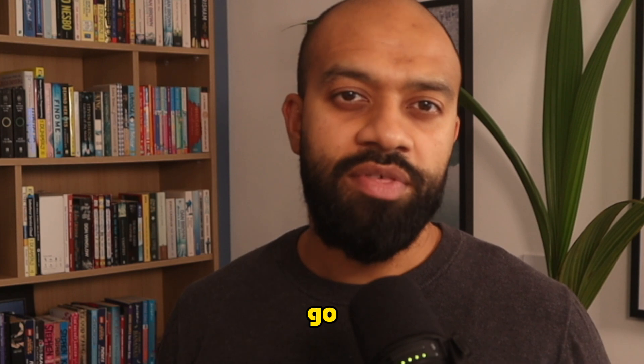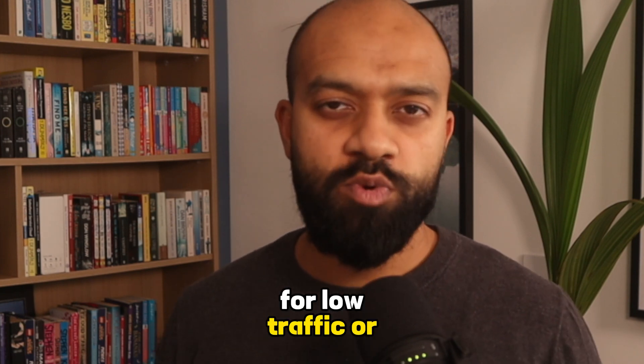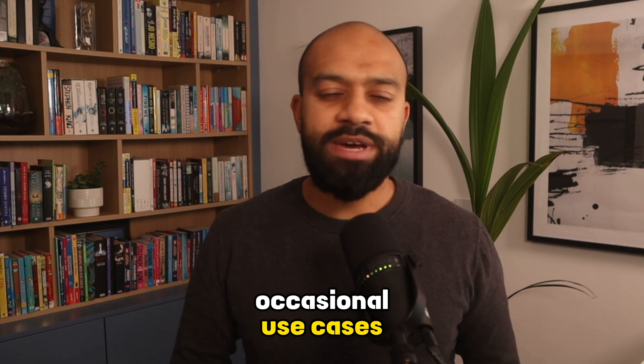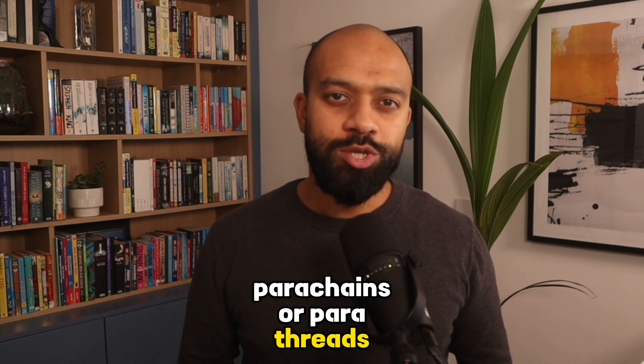Parathreads: these are similar to parachains but with more flexible and economical connectivity. Parathreads can pay as they go rather than leasing a slot on the relay chain, which makes them more suitable for low-traffic or occasional use cases.